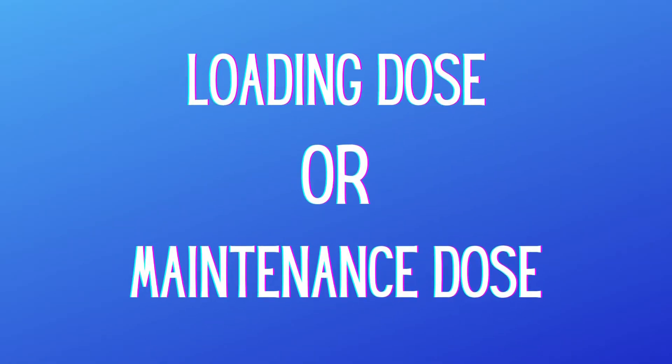IVIG is typically given over three to five days, whereas with sub-QIG you have more scheduling flexibility. Each of them does have a loading dose — meaning if it's your first ever lifetime dose, you'll receive a larger dose in the beginning to kick things off, and then going forward you'll have a maintenance dose, which is usually a little less.